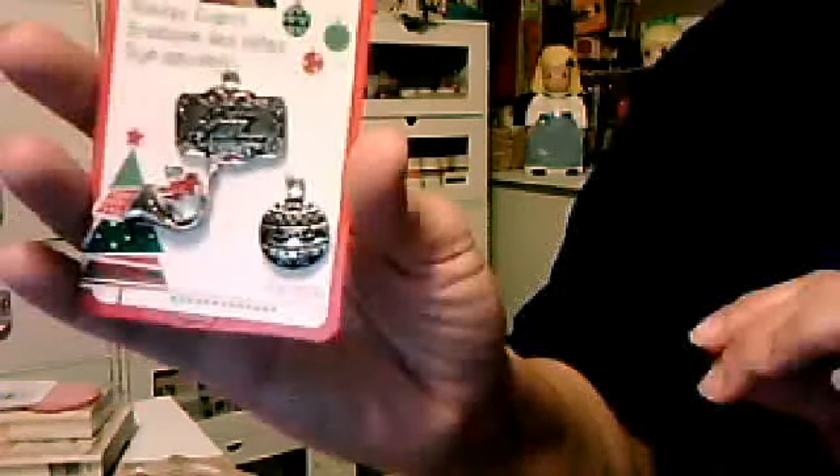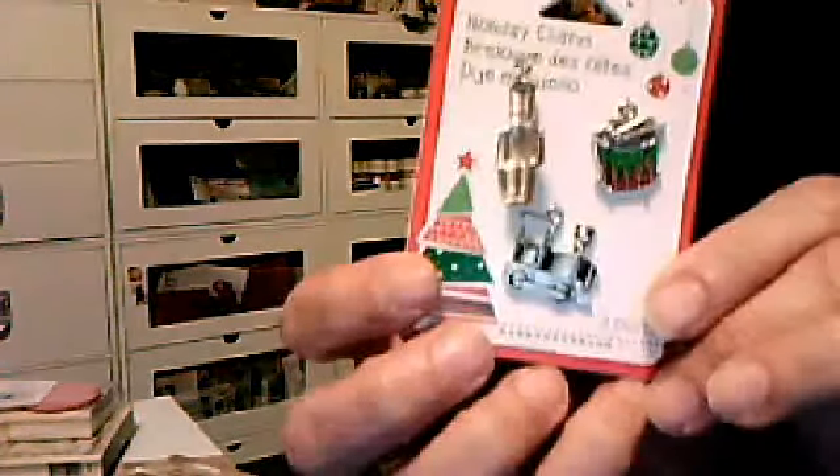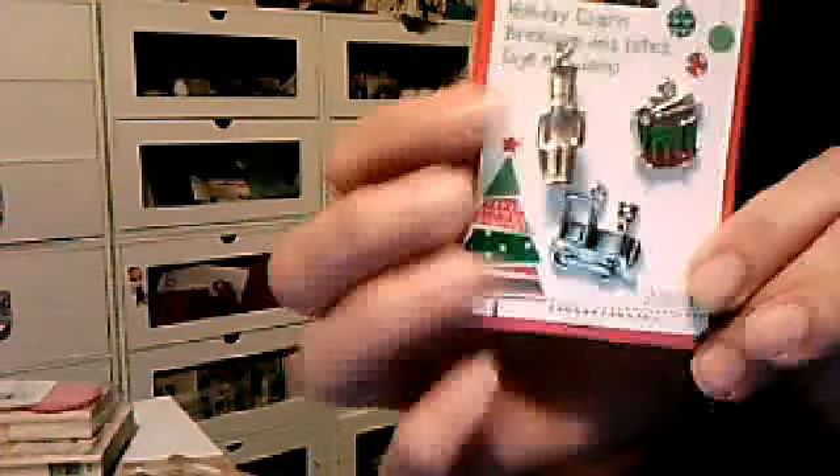I picked up these charms — they're so cute. They're Christmas charms, and that was $0.79. I picked up two of them actually. They're so cute — there's a little drum, a soldier, and a train.